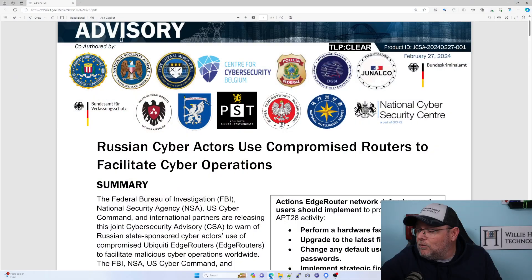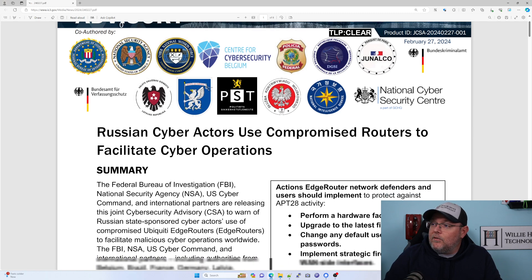You have to log into the device and configure it — they don't just come ready to go. Let me know what you think about this. I'll leave a link below. I think it is a bad deal, but it just shows the popularity of the Ubiquiti devices — that so many of them are being compromised and used in these types of attacks.